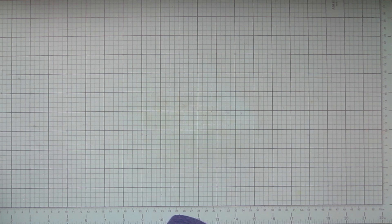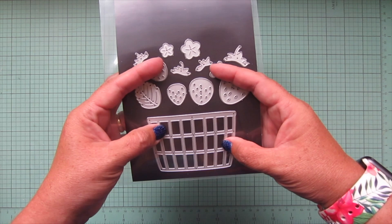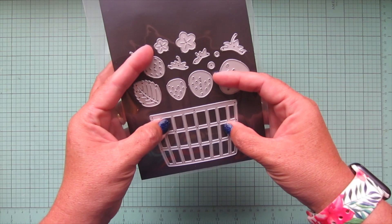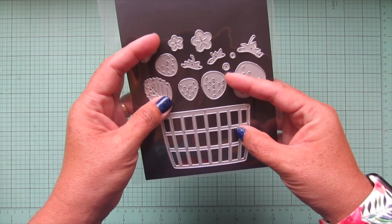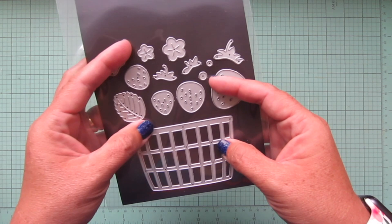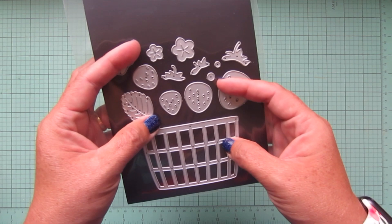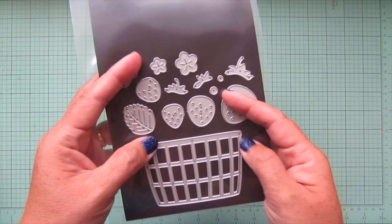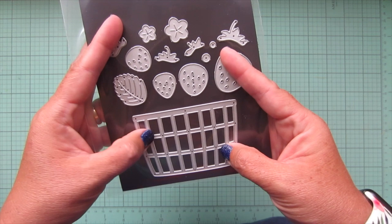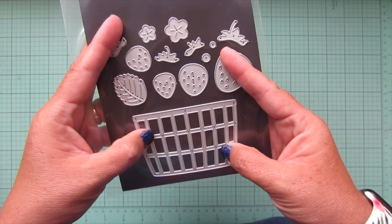Now for the standalone dies. First is the Berry Basket — a beautiful basket for your strawberries plus a full set of strawberry dies. This wasn't one of my assigned projects so I haven't used it yet, but the cards the design team has made with it are absolutely incredible and have me so inspired. I love the size and shape of this berry basket and think it would work for so many different things beyond strawberries.